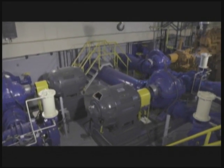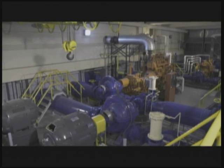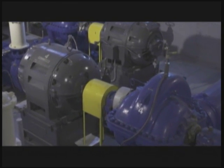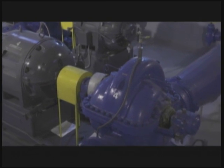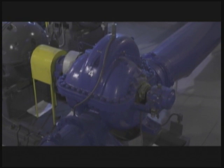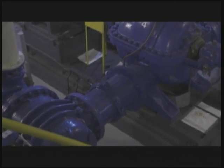A widely used pump for many utilities is the popular double-suction, double-volute horizontal split-case pump. The term horizontal does not indicate the position of the pump, but rather the orientation of the shaft centerline. The volute, or casing, is split into two halves — the top and bottom — along the centerline of the pump shaft.